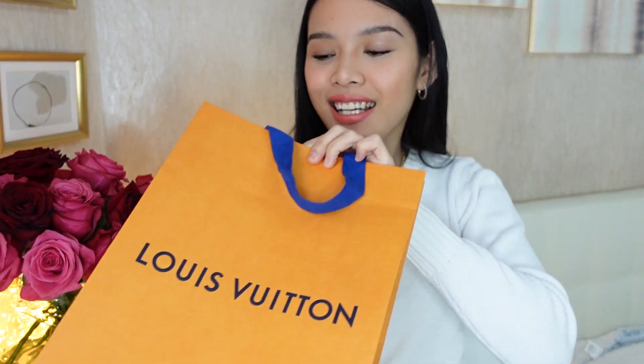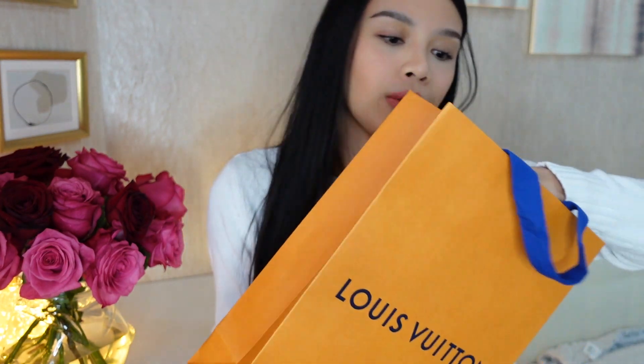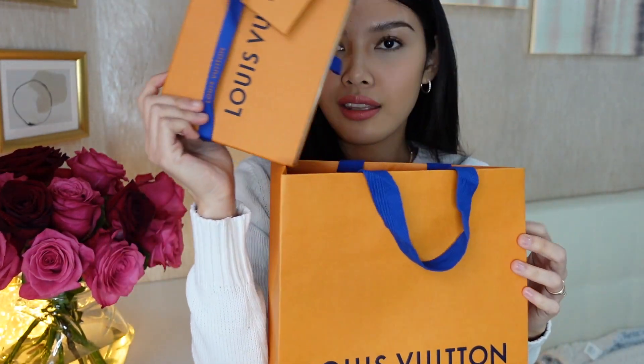For today's video we're going to do an unboxing of a very special bag. It's a small bag actually, but it's very special and close to my heart. The story behind this bag is super, so let's start. It's none other than the Louis Vuitton mini pochette accessoire.